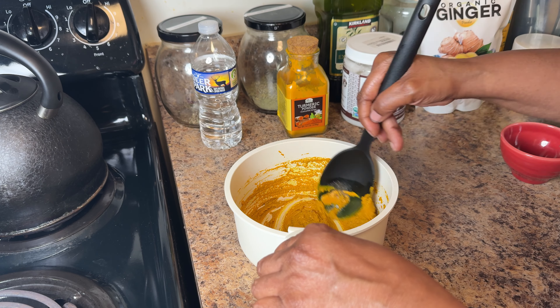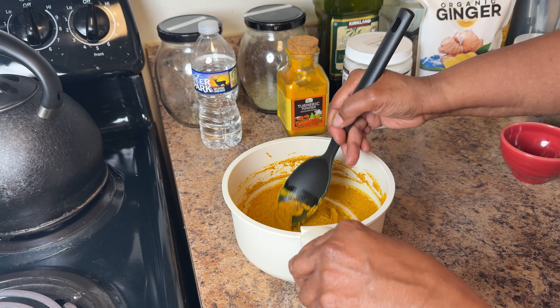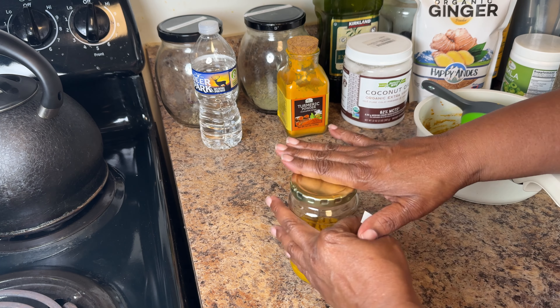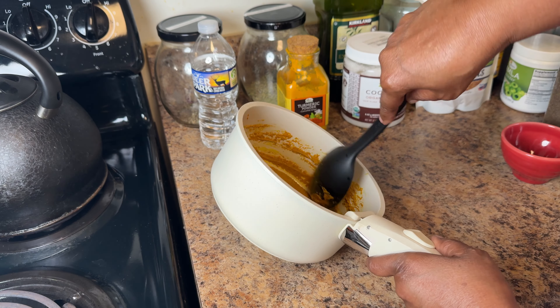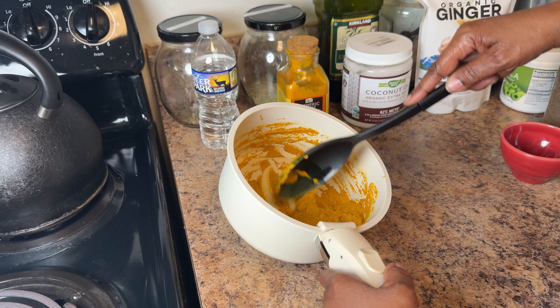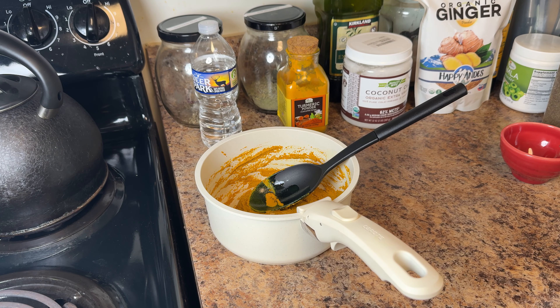This will keep for up to 30 days in the fridge, so be sure to label it and discard it after that period. Golden paste is a natural way to support your dog's health, ease discomfort, and give them a boost in overall wellness. It's an easy, cost-effective remedy that brings peace of mind knowing you're offering your pet something pure and beneficial.